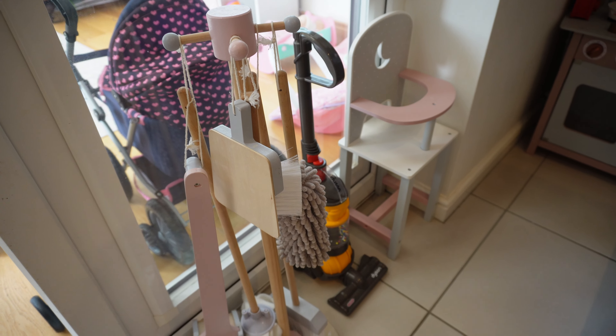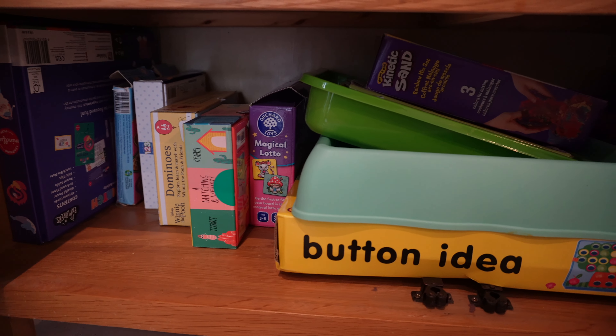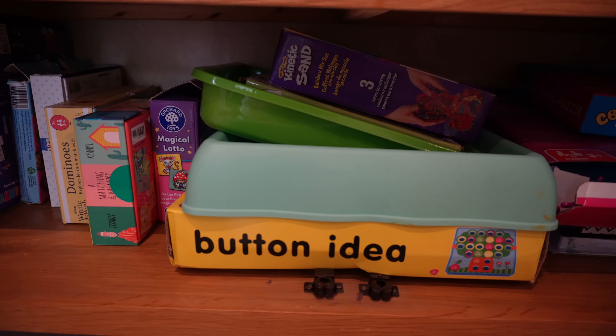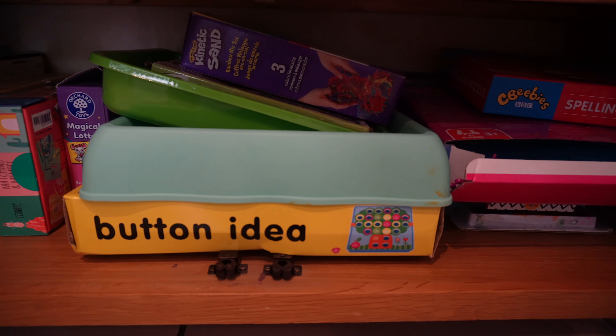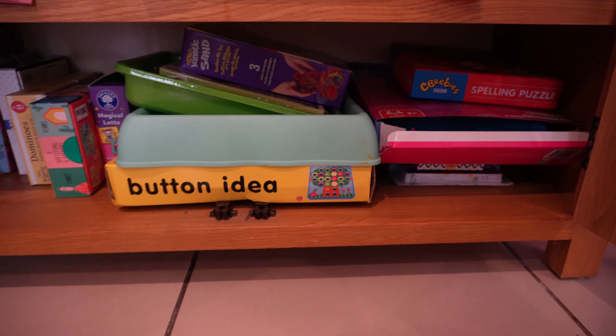We also have the cleaning bits - they love to role play cleaning, which is another great one if you're trying to get cleaning done. Get them to use their cleaning toys alongside you. There's also a high chair that stays there all the time. Also in the kitchen dining area, in this cupboard we have things like kinetic sand, games, puzzles, extra colouring books - things I realised we couldn't rotate anymore because they just like to have them at their disposal. They're great rainy day things, so we keep them all under there and they just get them as needed. That cupboard is used quite a lot.